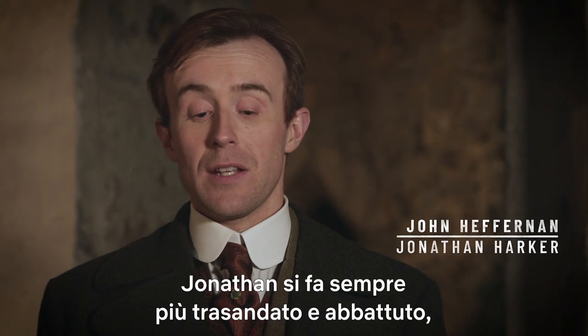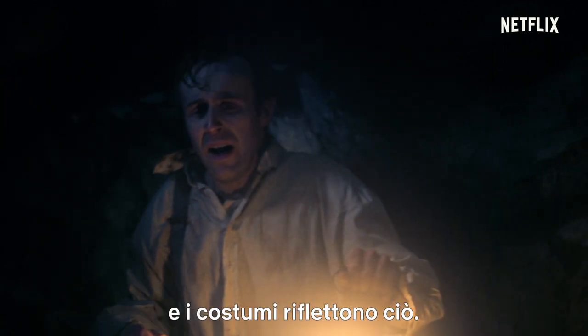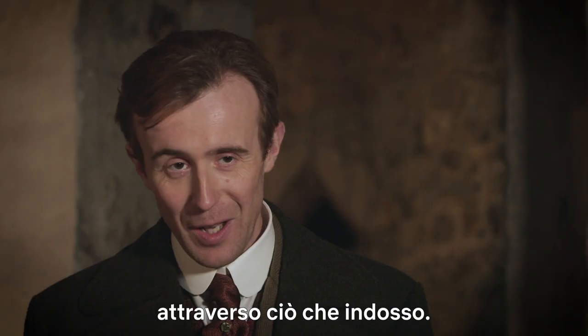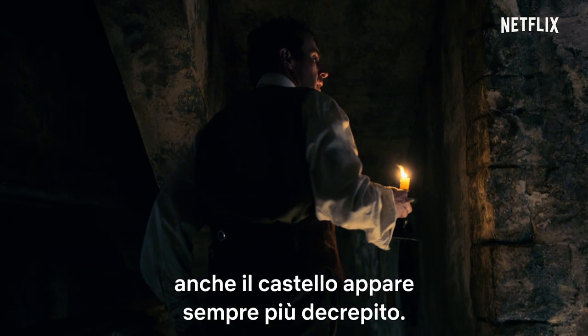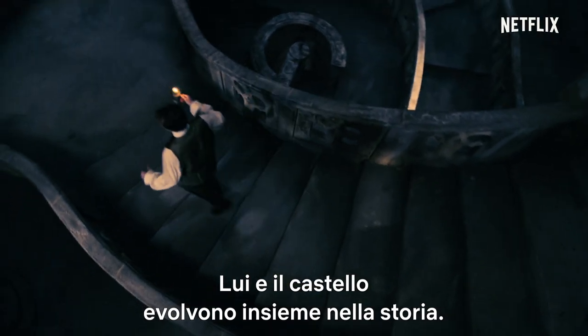As the story continues, Jonathan gets more and more dishevelled and broken down, and the costume reflects that. They're making me appear emaciated through the use of the clothes I'm wearing. As he was becoming more frail and finding different routes around the castle, we also made the castle a little bit more decayed as well. So both of them kind of travelled through the story at the same time.